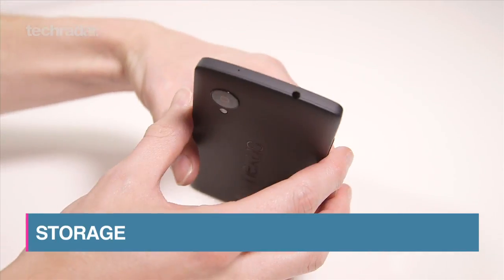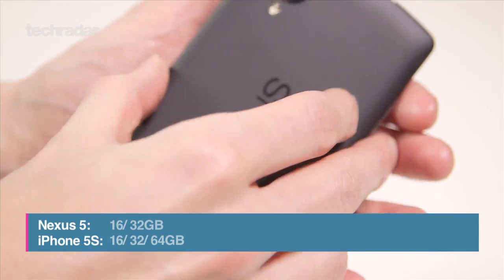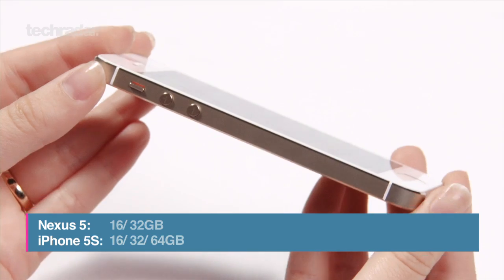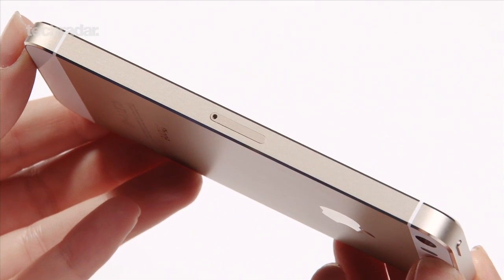Neither phone comes with expandable storage. The Nexus 5 offers 16 and 32GB models, whereas the iPhone 5s gives users more choice with 16, 32, and 64GB options.